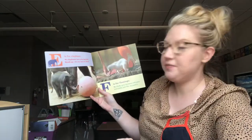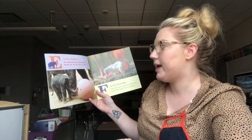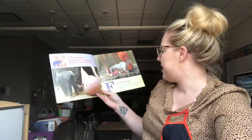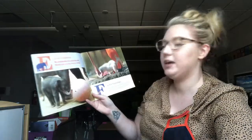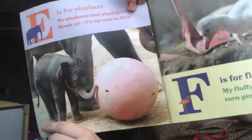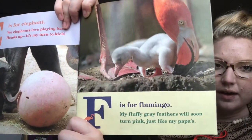E is for Elephant. We elephants love playing ball. Heads up! It's my turn to kick. F is for Flamingo. My fluffy gray feathers will soon turn pink, just like my papa's. So E is for Elephant and F is for Flamingo.